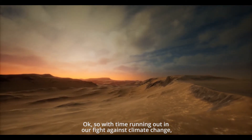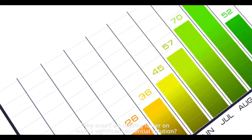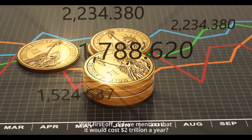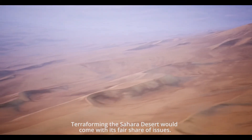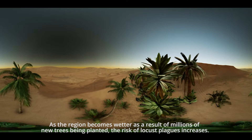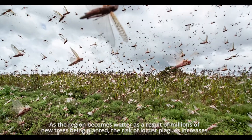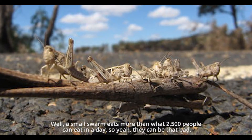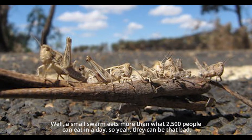So with time running out in our fight against climate change, why aren't we moving faster on such a significant potential solution? Well, first off, it would cost $2 trillion a year. Terraforming the Sahara Desert would come with its fair share of issues. As the region becomes wetter as a result of millions of new trees being planted, the risk of locust plagues increases. A small swarm eats more than what 2,500 people can eat in a day — so yeah, they can be that bad.